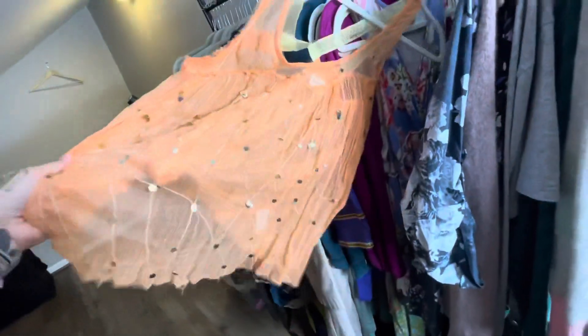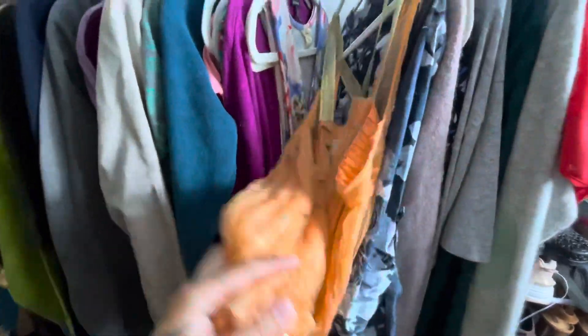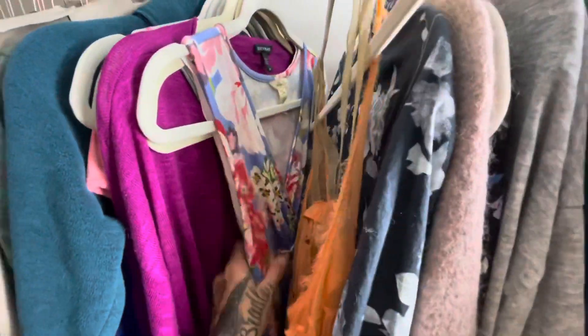This is Intimately by Free People. This is a really cute little — I guess you could call this like a little lingerie tank with a knot in the back. I don't know what I'm going to list this for yet, but I'm guessing it's going to be around $20.